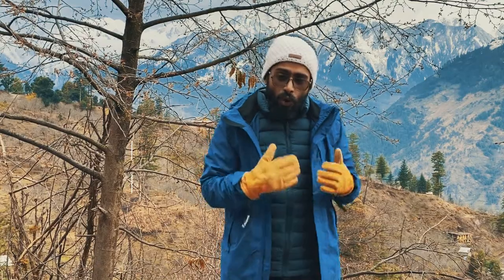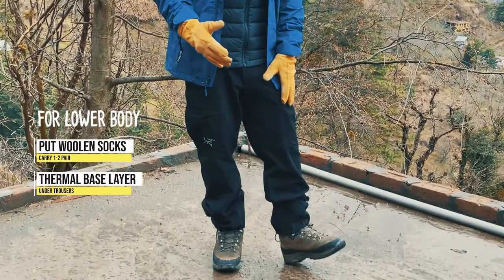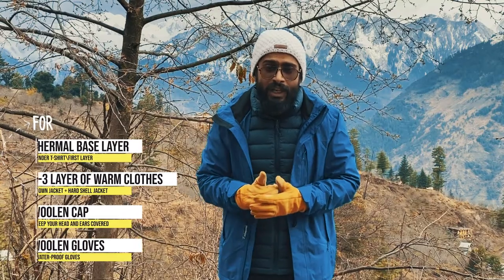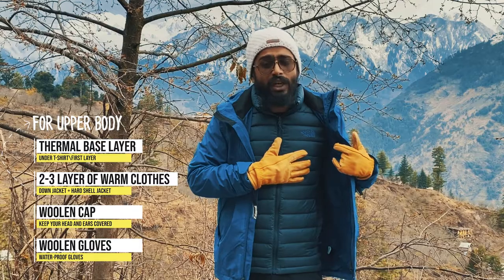For the lower part of the body, you can add woolen socks to your feet, and underneath your trouser you can add a thermal base layer. For the upper part of the body, underneath your t-shirt you can add a thermal base layer as well.